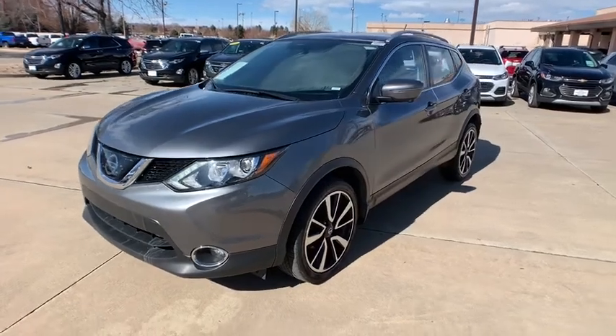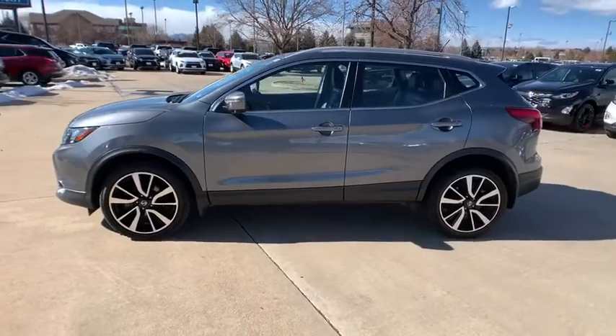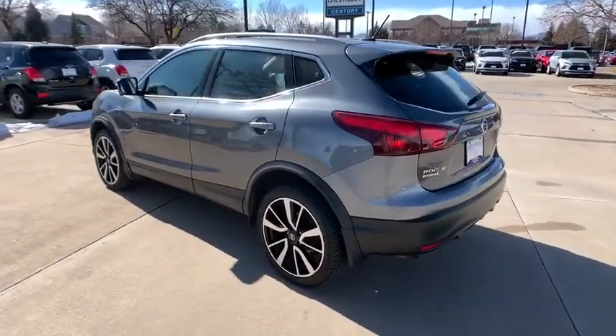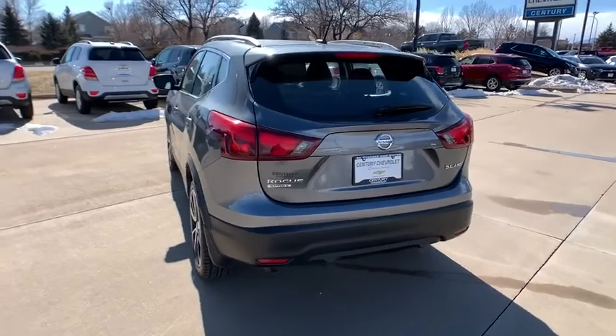We are pleased to show you the 2018 Nissan Rogue Sport. The Nissan Rogue Sport is a subcompact SUV that provides all the functionality. A smooth ride, lots of cargo room, and a roomy back seat is a recipe for a pleasant traveling experience.